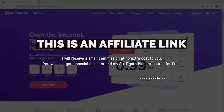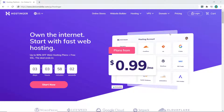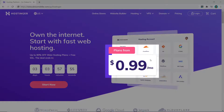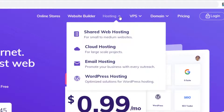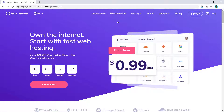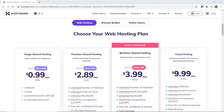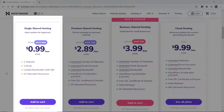Hostinger is definitely one of the cheapest hosting providers out there. As you can see, the price starts at just 99 cents per month. Hostinger is a really reputable company and they have many different types of hosting like shared, cloud, or even VPS hosting, so they can cover you no matter your budget or performance requirement. In this example we're just going to stick with shared hosting, so click on 'Start Now' — it will take you down to the pricing section where you can see the three different pricing plans.